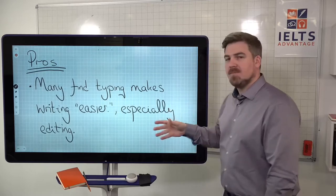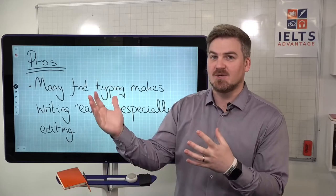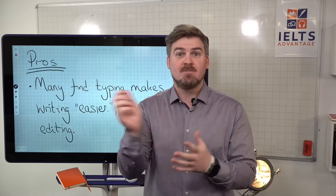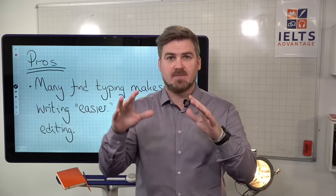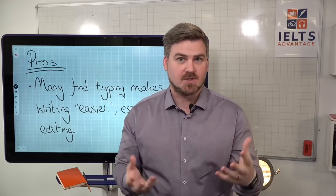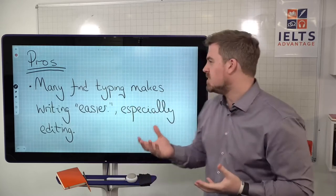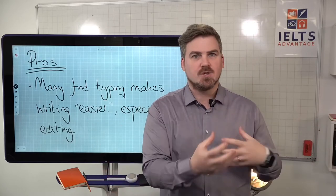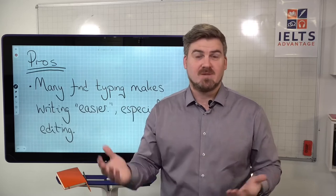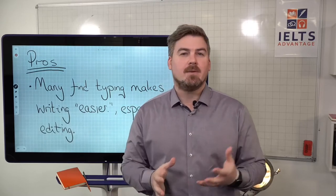Let's talk about the good things. Many people said the computer makes writing easier — not easier in the sense that you'll get a higher score, but because you can edit everything. With typing you can reorganize paragraphs, delete whole sentences or parts of sentences, just like working in Microsoft Word. A lot of people are used to that and find it much easier to organize everything. In their day-to-day job or as students, they just find the process of writing much easier on a computer screen.